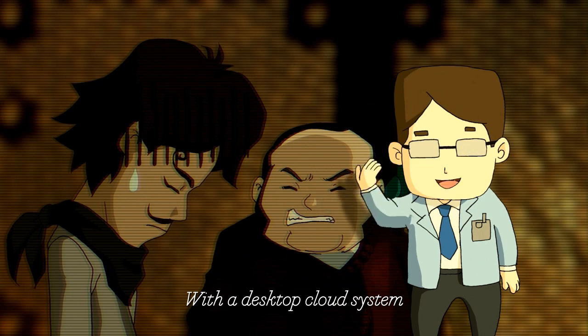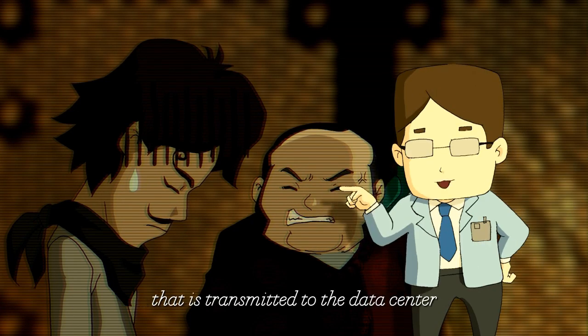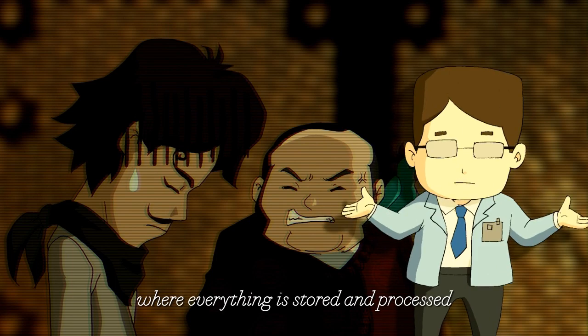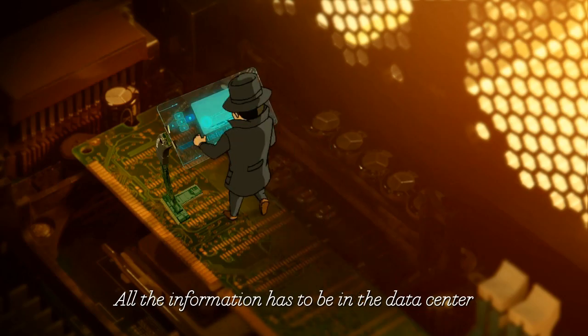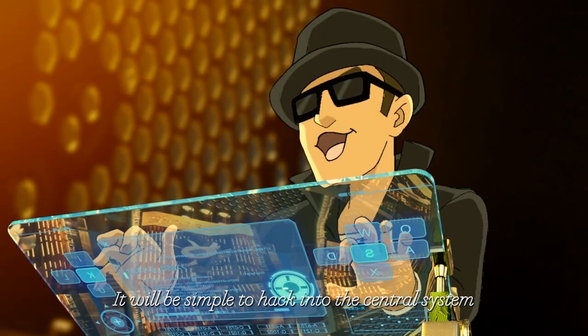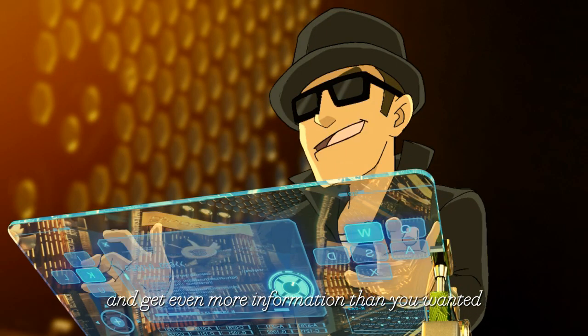With the desktop cloud system, there is no data on the user devices. The system encrypts the information that is transmitted to the data center where everything is stored and processed. All the information has to be in the data center.